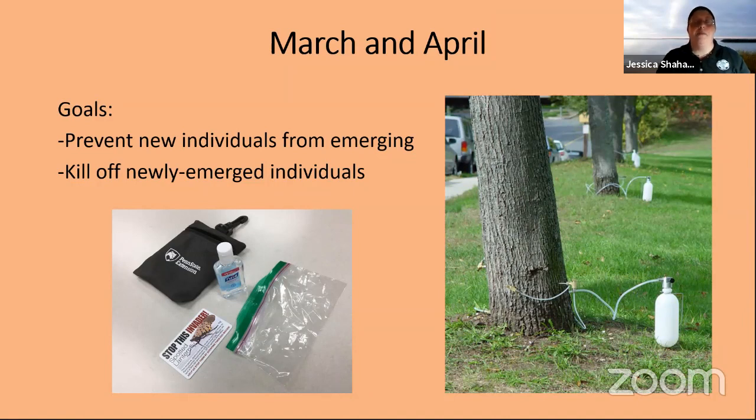Since we're never going to be able to get all of the egg masses, the easiest way to provide a backup is to create trap trees. This is a tree that is attractive to lanternflies but treated with a pesticide so that when they feed on it, they ingest the pesticide and die before they can grow and eventually lay their own eggs. Basically, you're giving the tree an IV to administer a medication — that makes the tree toxic to the lanternfly. And remember, not many other insects feed on Ailanthus, so this is a really good way to target our main pest species without accidentally killing off a lot of the wildlife we do want.